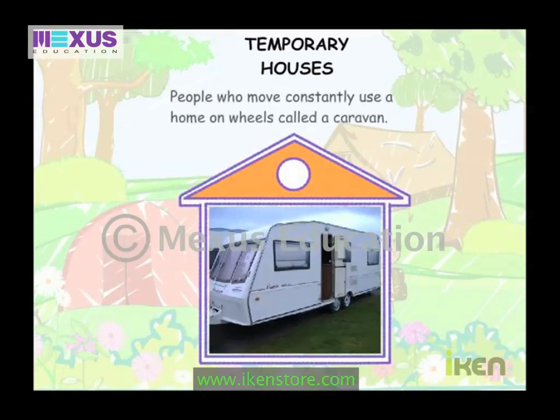People who move constantly use a home on wheels called a caravan.